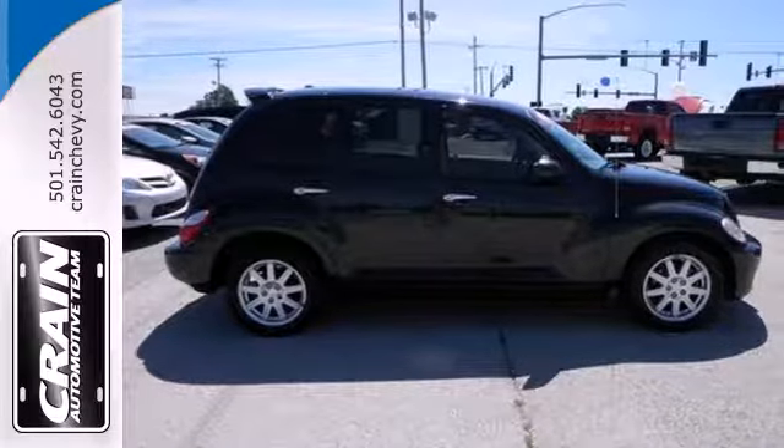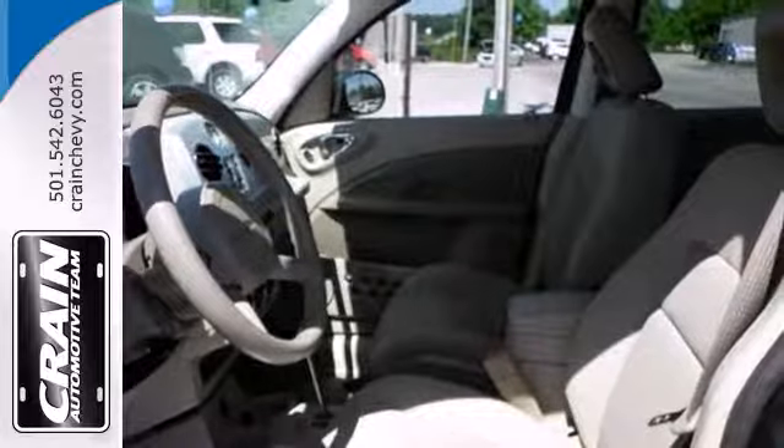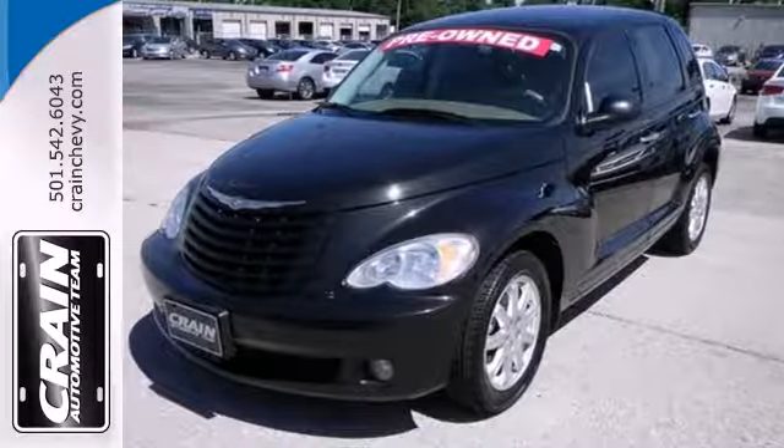Whether you're young or just young at heart, you'll love the Cruiser's retro style, spunky performance and unbeatable value. Take it for a test drive today.